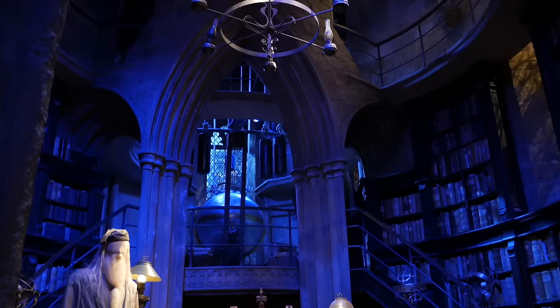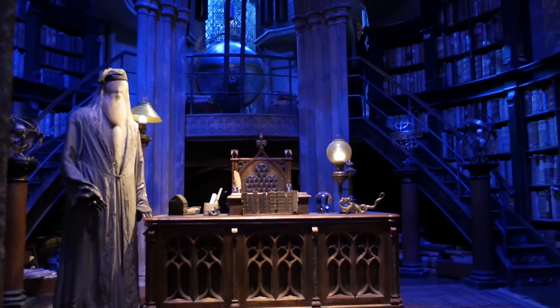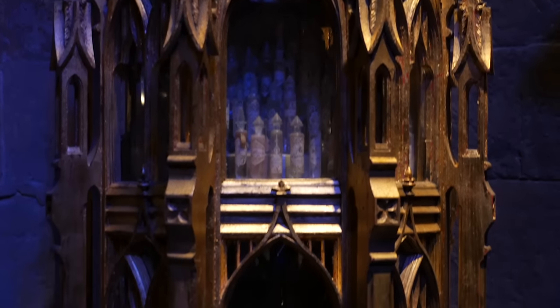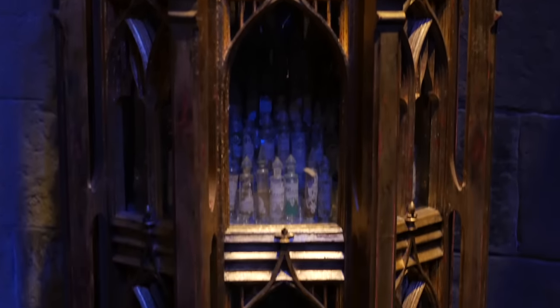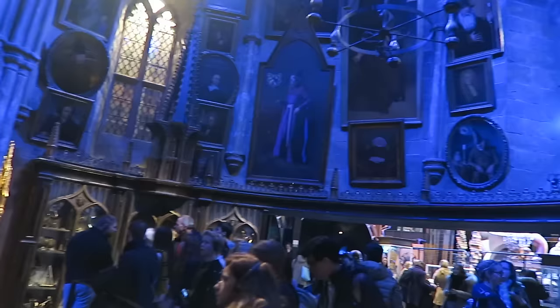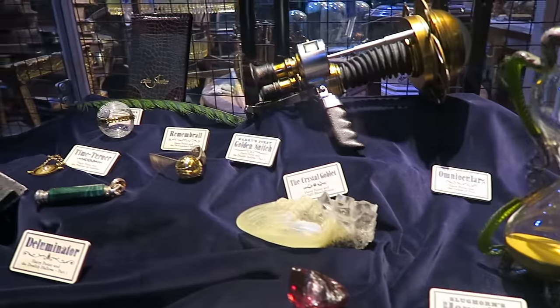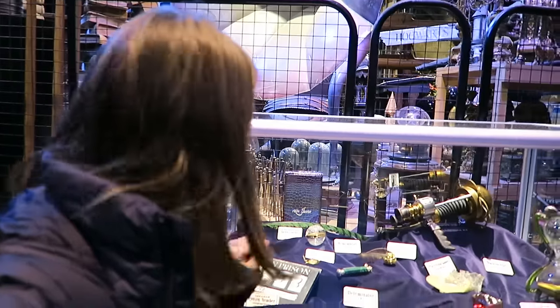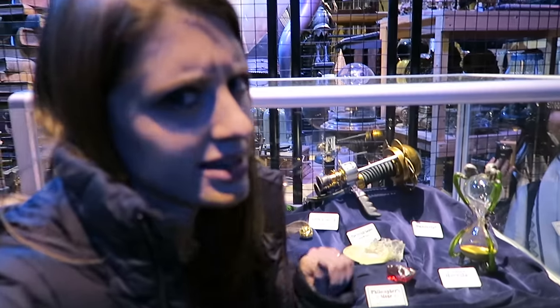This is the entrance to Dumbledore's office in the movies — you can actually go into his office. These are the real sets that were used in the making of the Harry Potter films. Behind me we have some various props that were used in the different movies. We've got the prison number from the Prisoner of Azkaban, Rita Skeeter's notebook, the Philosopher's Stone. I thought they destroyed this thing.